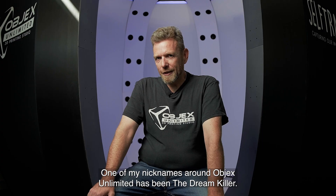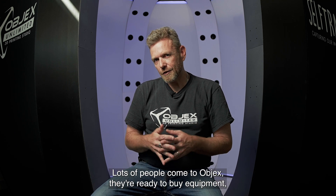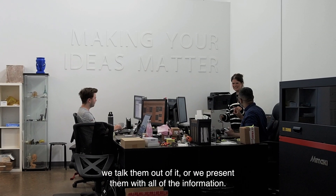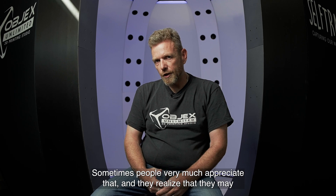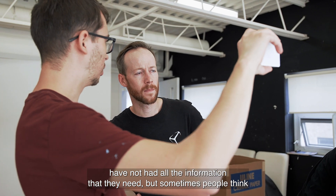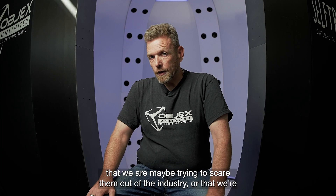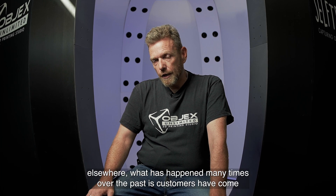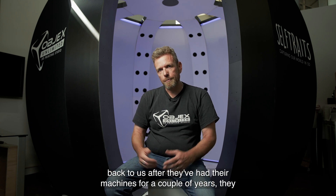One of my nicknames around Objects Unlimited has been the dream killer. Lots of people come to Objects, they're ready to buy equipment, they've done a very minimal amount of research, and frankly sometimes we talk them out of it or we present them with all of the information. Sometimes people very much appreciate that and they realize that they may not have had all the information that they need. But sometimes people think that we are maybe trying to scare them out of the industry, and they go ahead and purchase equipment elsewhere. What has happened many times is customers have come back to us.